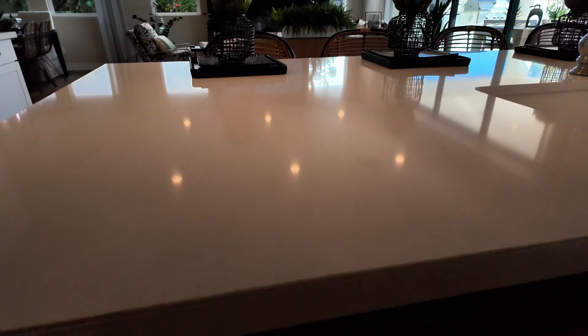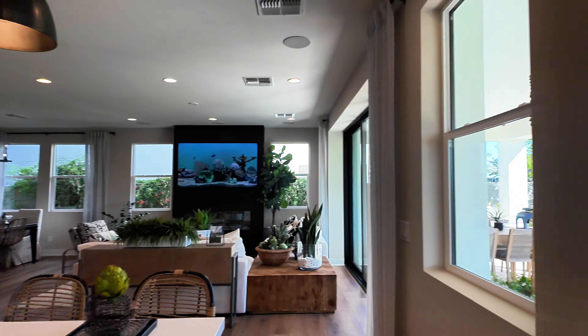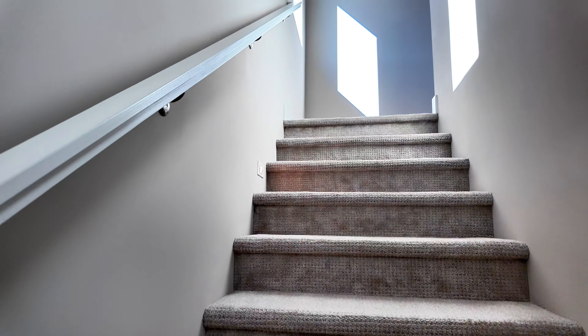We have a nice farmhouse sink here, solid surface countertop, and Kohler is what we're seeing for the fixtures.